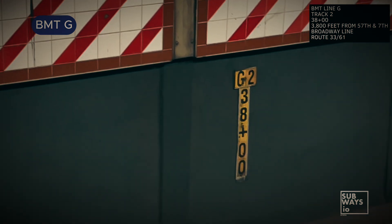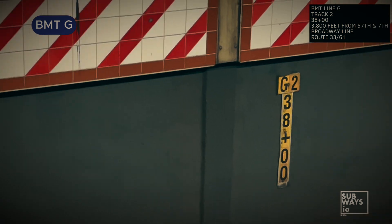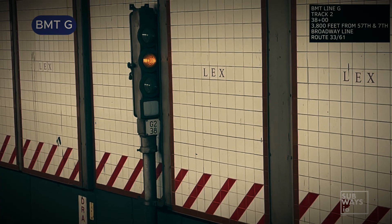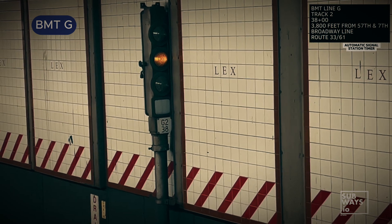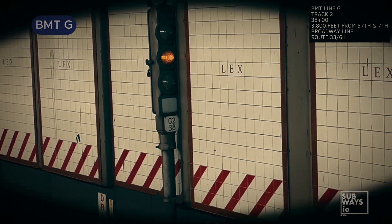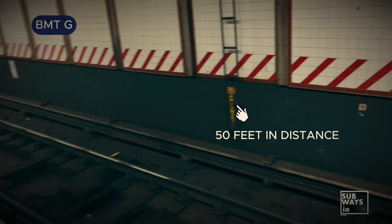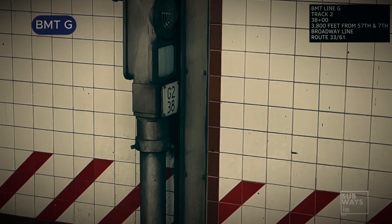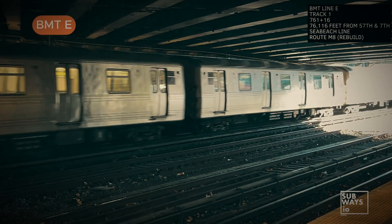Survey markers are placed on designated walls and columns along the right-of-way to help identify specific locations. These markers, along with signal identification plates, can be used to calculate distance. To find the exact distance between two points, simply subtract the survey number on one marker from the number on the other. While the survey numbers on signals are approximate, they are more easily visible from the front of a moving train, making them useful for estimating distance traveled.